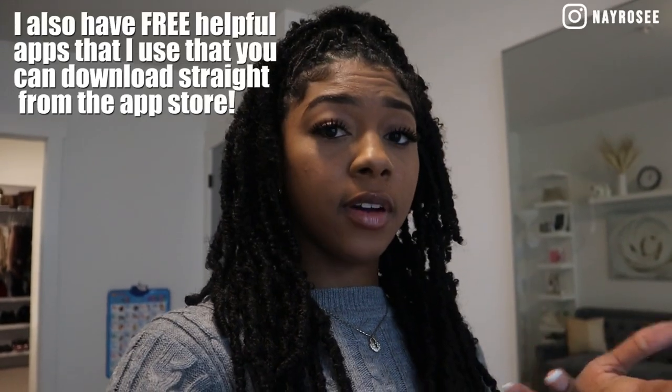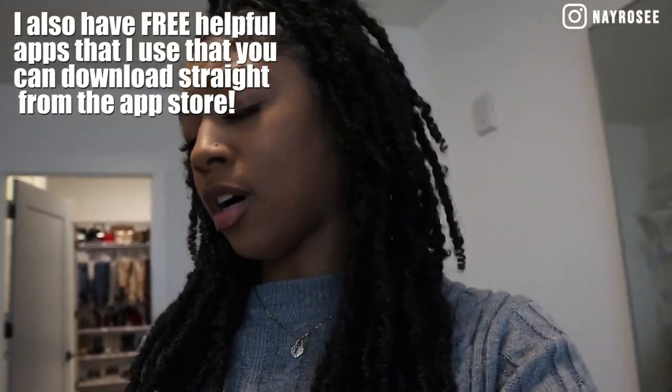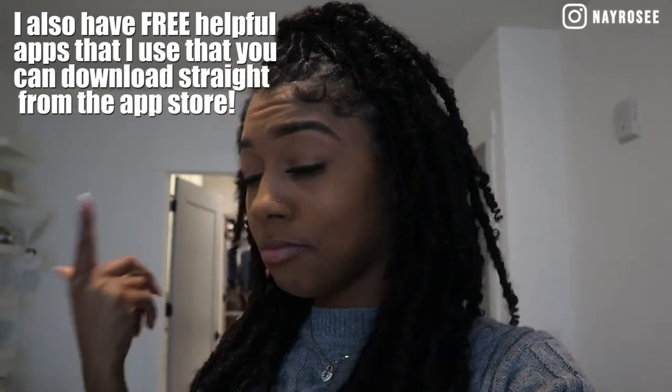By the way, how did I forget to tell y'all — I will link everything in the description box so y'all will have a direct link to purchase it. And all this stuff is cheap. Y'all know I'm frugal. If you know me, you know.